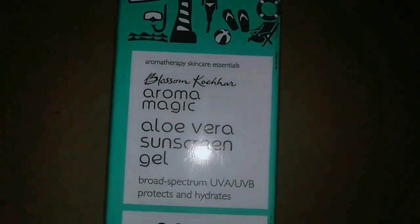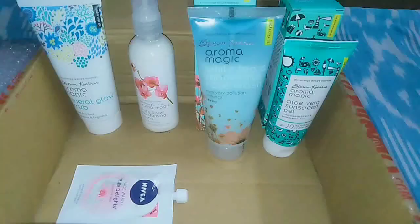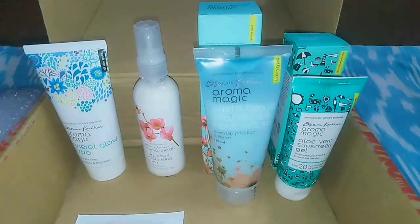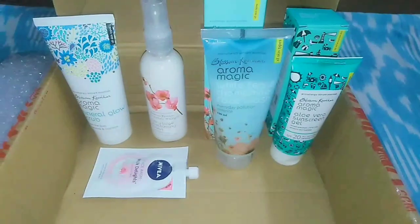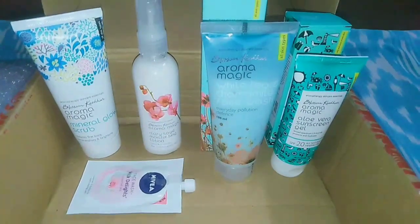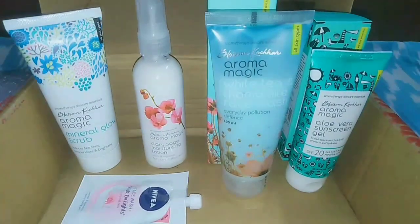It is very light and beautiful. If you have a sunscreen, you can use the face wash — this product comes with a free face wash. I have to give you free gift samples. I have to use the milk delights range sample face wash. These are the Aromamagic range products. The maximum price is around 800. I am very happy with my purchase. Please like, share and subscribe!